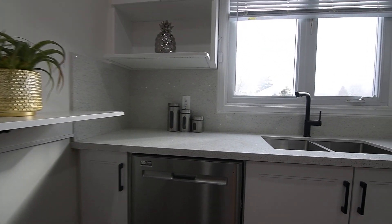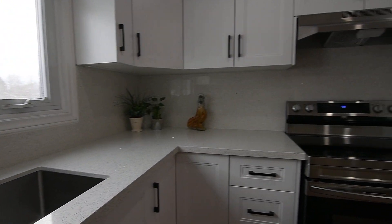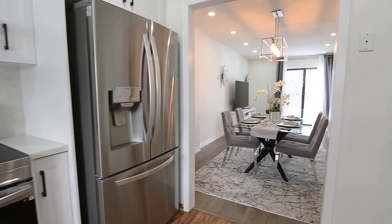The kitchen also has an east-facing window above its stainless steel double undermount sink, and is complete with a brand new stainless steel oven, range hood, and French door fridge, as well as a newer built-in dishwasher.